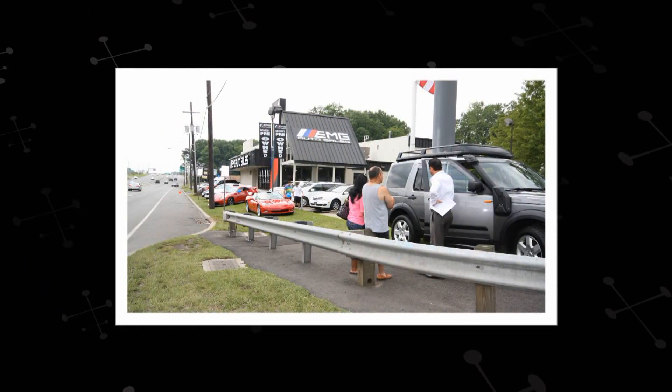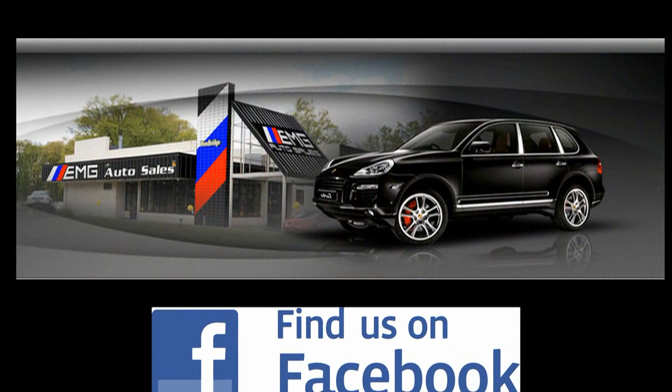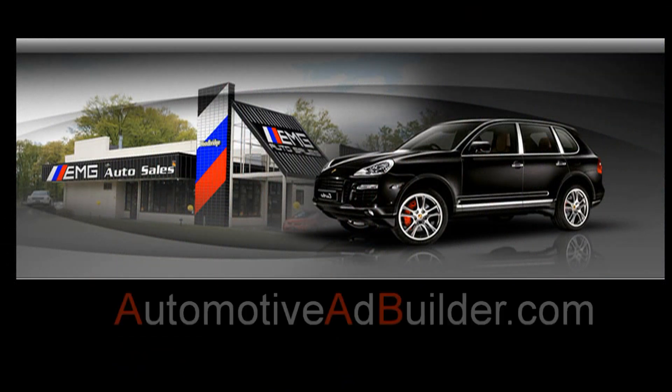If you need more information on this Toyota Corolla CE, please give us a call here at EMG Auto Sales and have a salesman help you out in greater detail. Please visit us at 885 Route 1, Southwood Bridge, New Jersey, or call us at 732-527-0477.